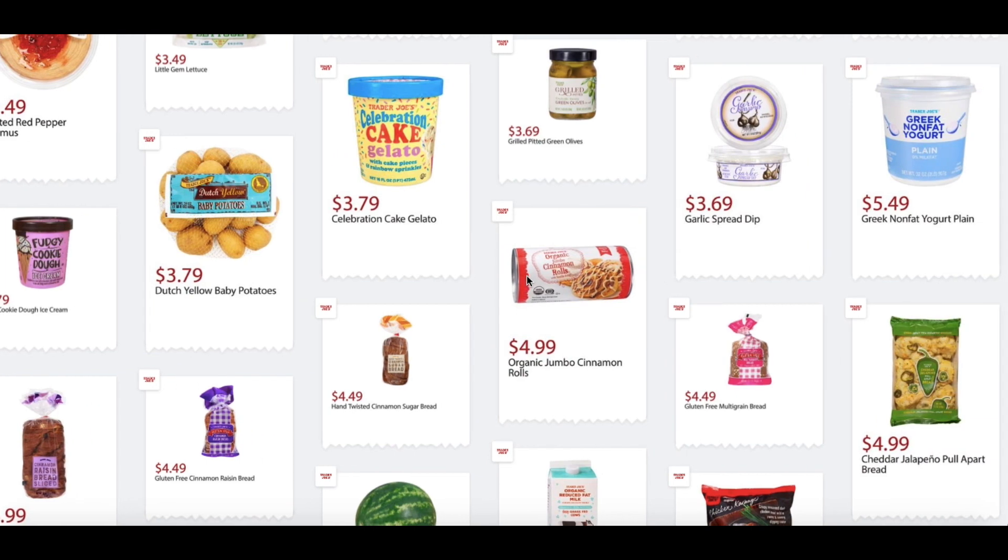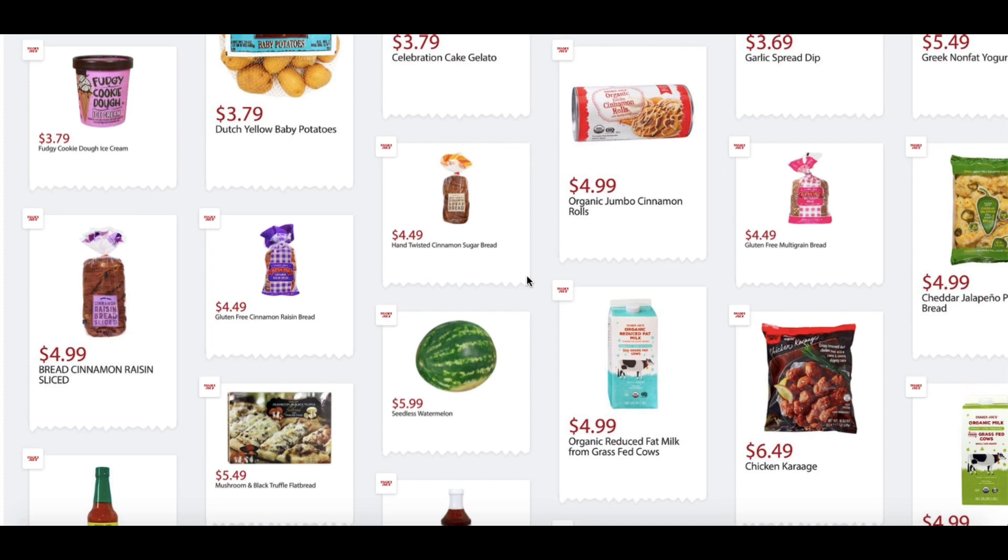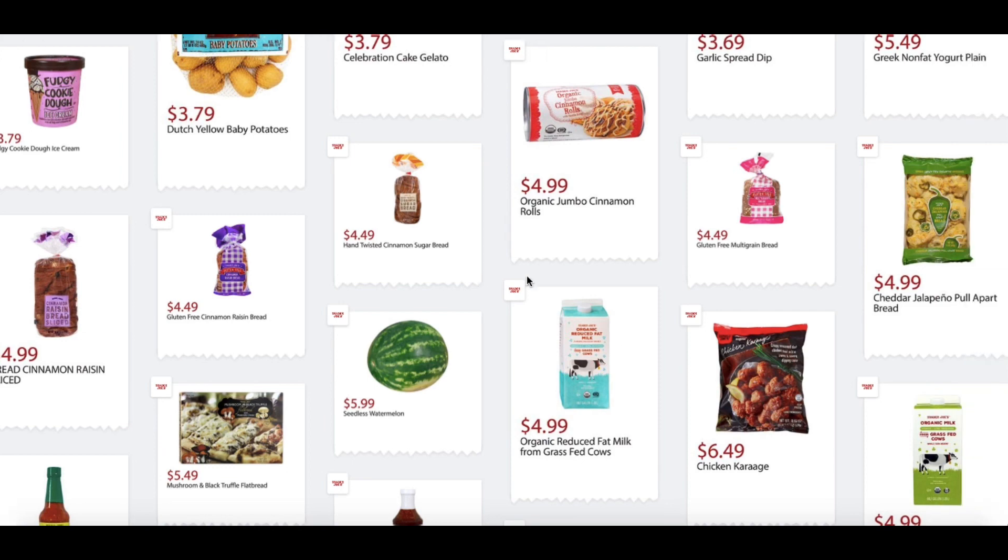Greek Non-Fat Yogurt Plain Flavor, $5.49. Cinnamon Raisin Bread, $4.99. Gluten-Free Cinnamon Raisin Bread, $4.49. Hand Twisted Cinnamon Sugar Bread, $4.49. Organic Jumbo Cinnamon Rolls, $4.99. Gluten-Free Multigrain Bread, $4.49. Cheddar Jalapeño Pull-Apart Bread, $4.99 — I've tasted that as well and it's pretty good.